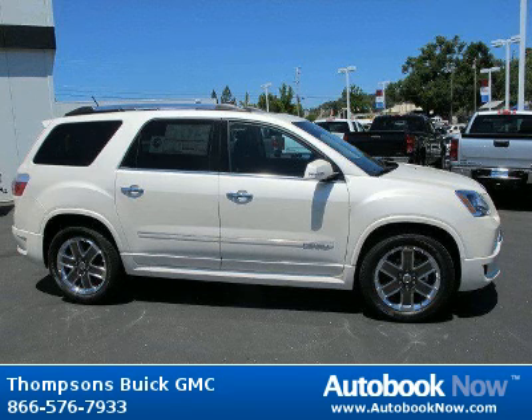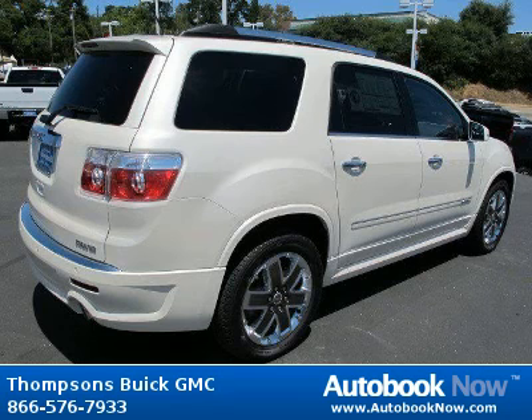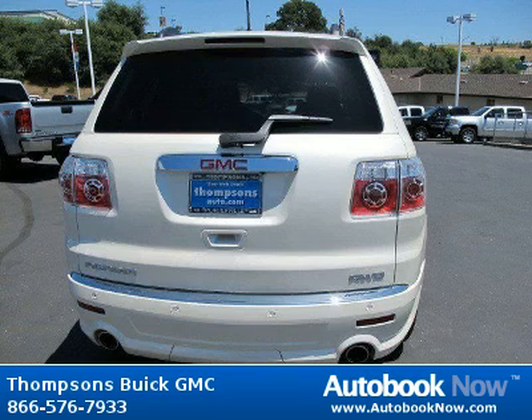Features include headlights, heads-up display, all-wheel drive, and much more. Visit autobooknow.com for more details.